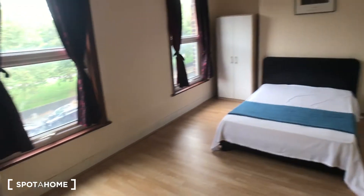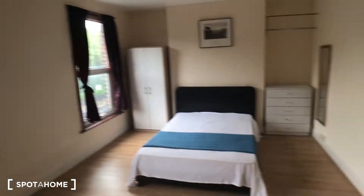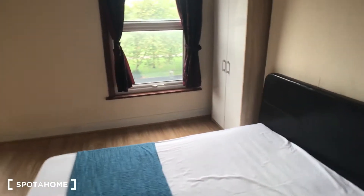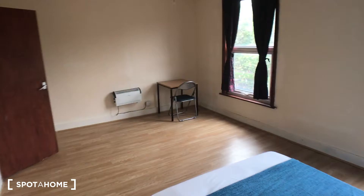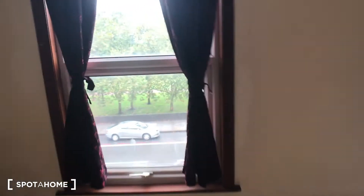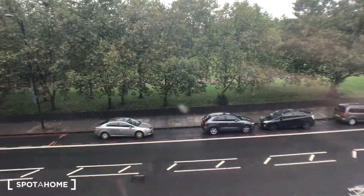And then this is bedroom number four, which is absolutely massive. You can see you've got two big bright windows, a big double bed, a wardrobe, a chest of drawers, and absolutely a ton of space in here. You can also see you've got the park right across the road, which is really nice.